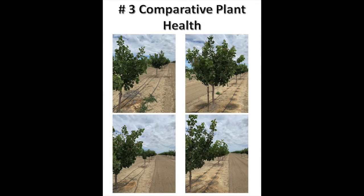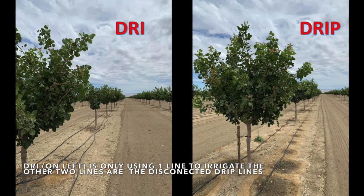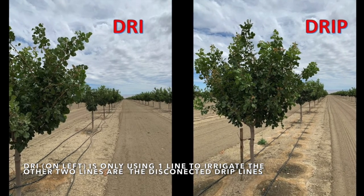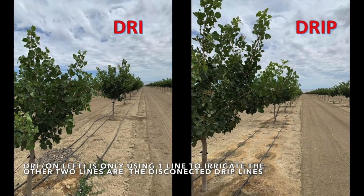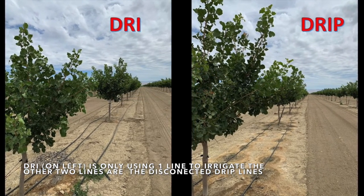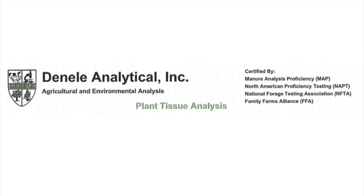Number three: comparative plant health. As you can see, the pistachio trees on DRI and the pistachio trees on drip both look good. But again, the trees on DRI are at a 52.1% reduction in water use. The Danell Analytical Laboratory plant tissue analysis shows that there's no difference in nutrient levels between the pistachio trees on DRI compared to the pistachio trees on drip — with a 52.1% reduction in water use.